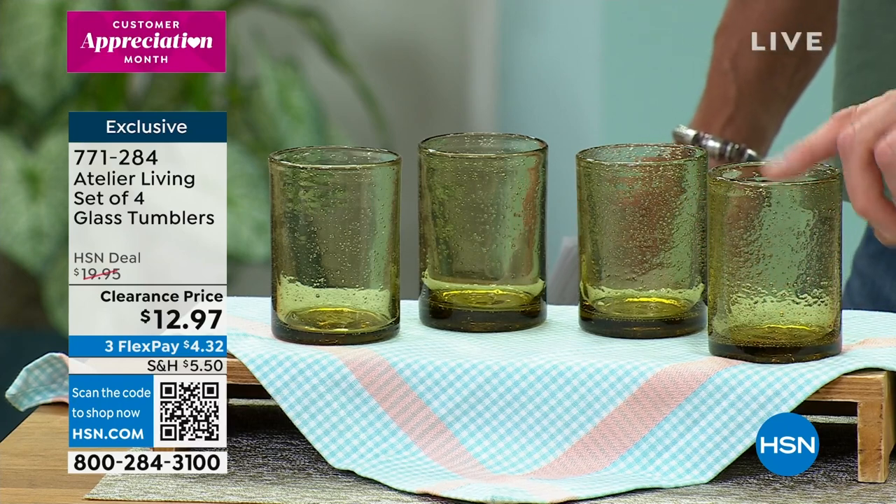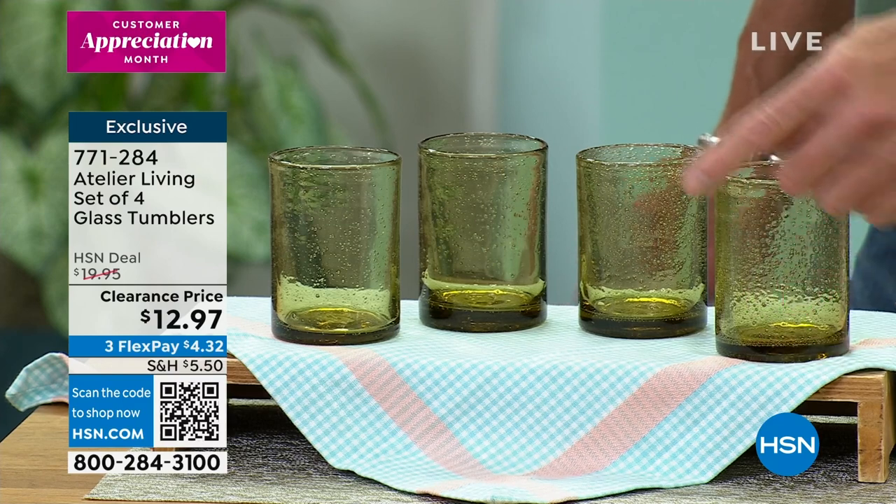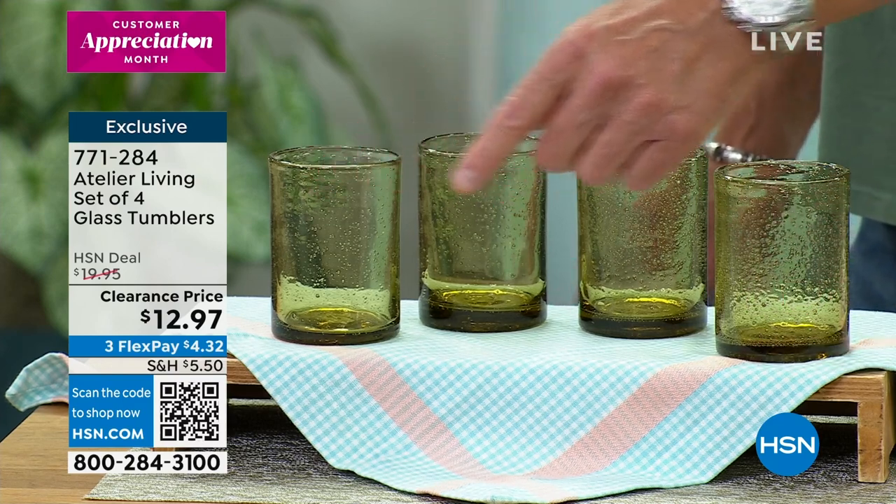They used to have these at certain restaurants — they'd have them in the orange color. I love these. Look at the clearance price — they're $12.97. And you get all four.